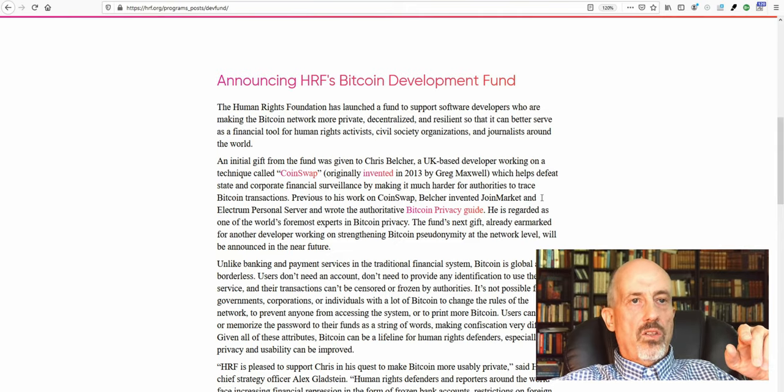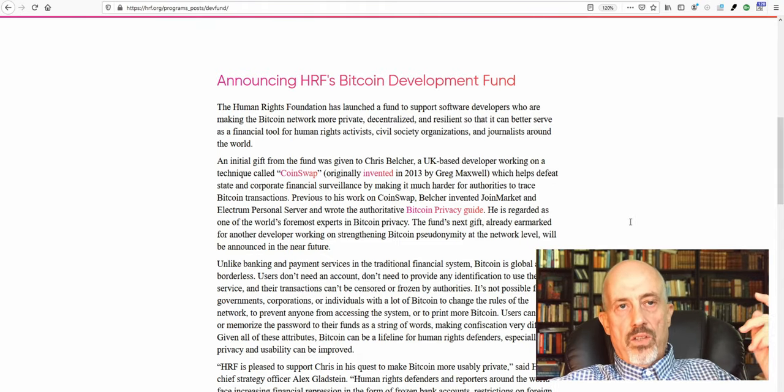The Human Rights Foundation has launched a Bitcoin development fund. The HRF launched a fund to support developers who are making Bitcoin more private, decentralized, and resilient, so that it can better serve as a financial tool for human rights activists. It's interesting that the Human Rights Foundation is supporting developers with cash to make Bitcoin a little bit more private.